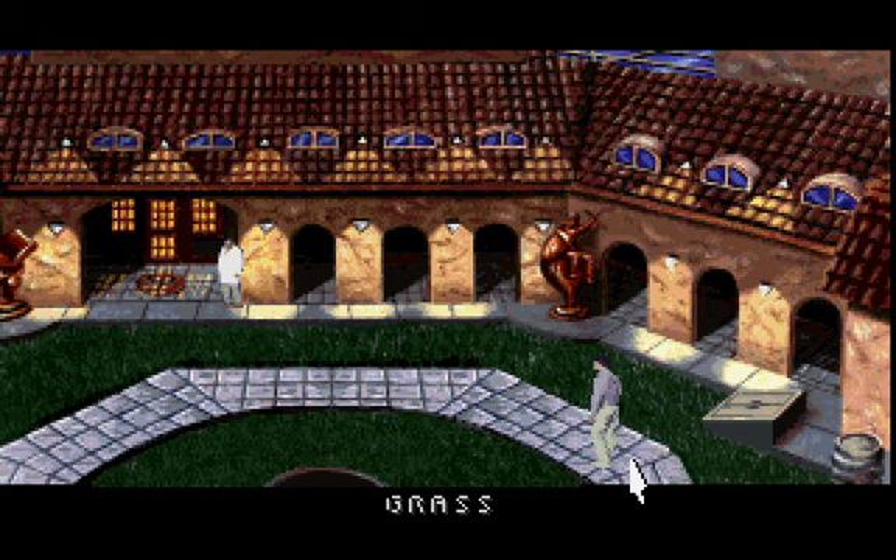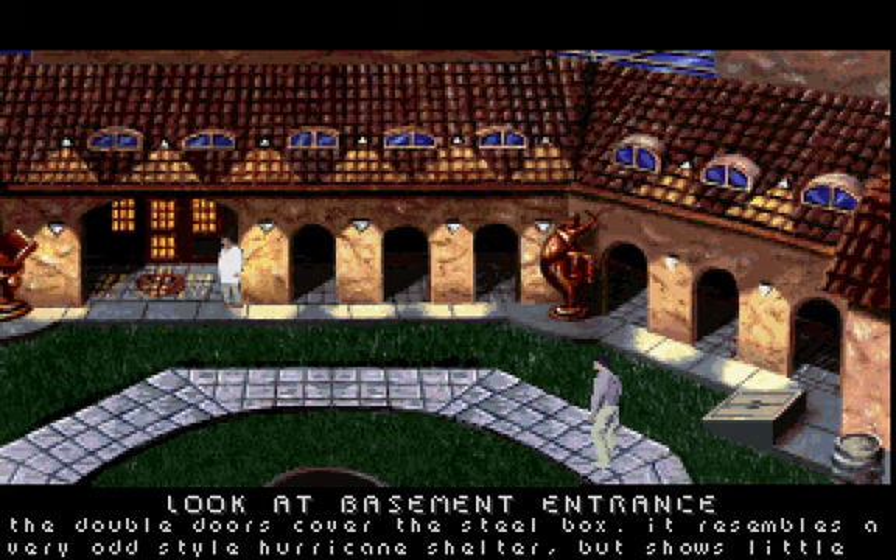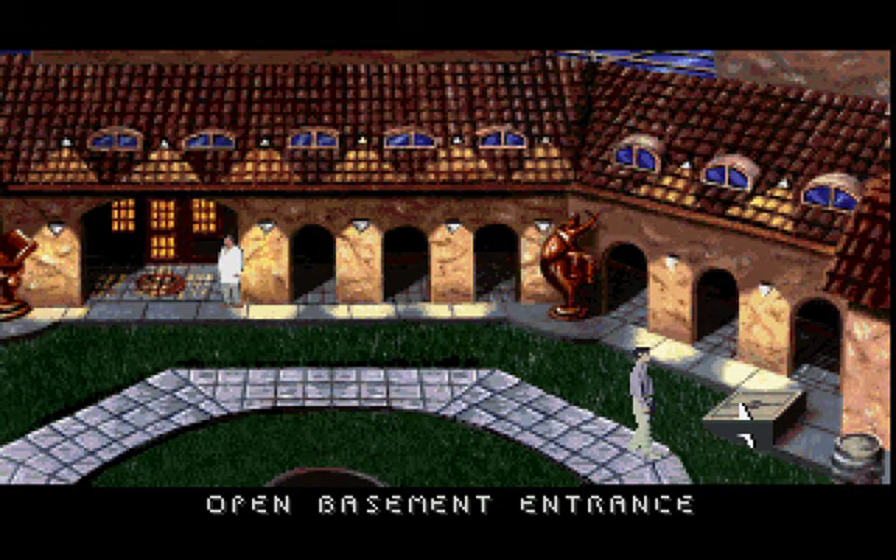The dark grass thickly populates the lawn. The double doors cover the steel box. It resembles a very odd style hurricane shelter, but shows little weathering.